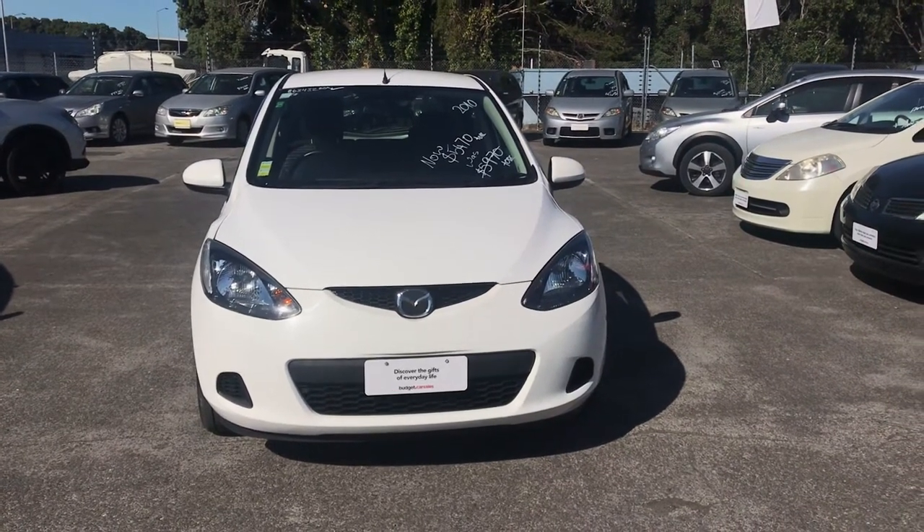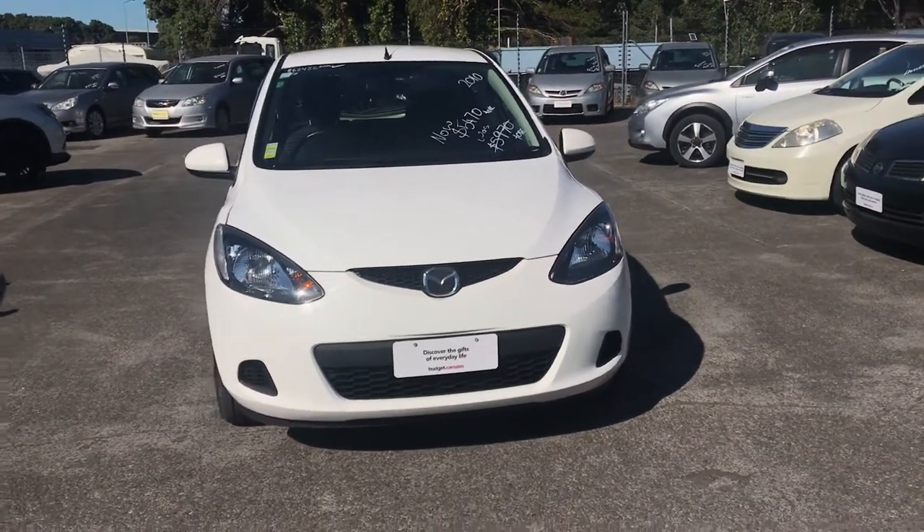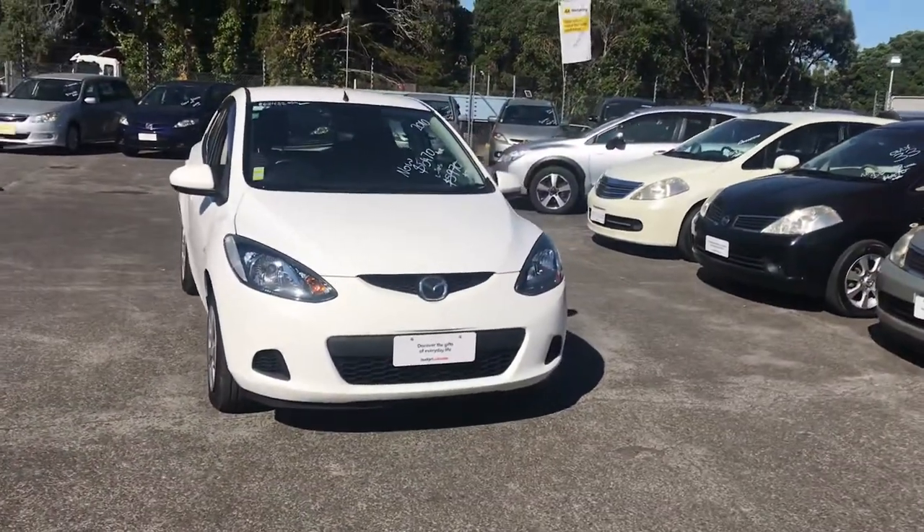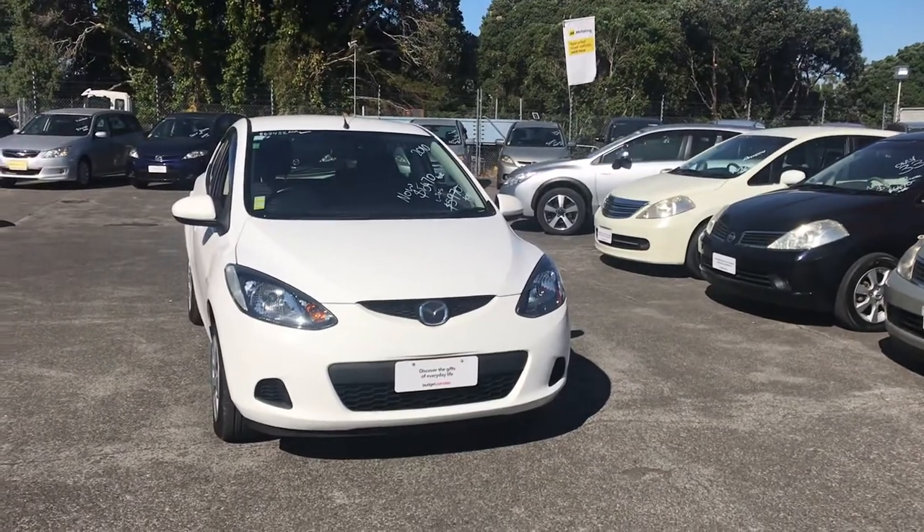Morning Amy, just touching base with you via video. So I took this car up and down the motorway, got her up to 100. She drives nicely, really economical.